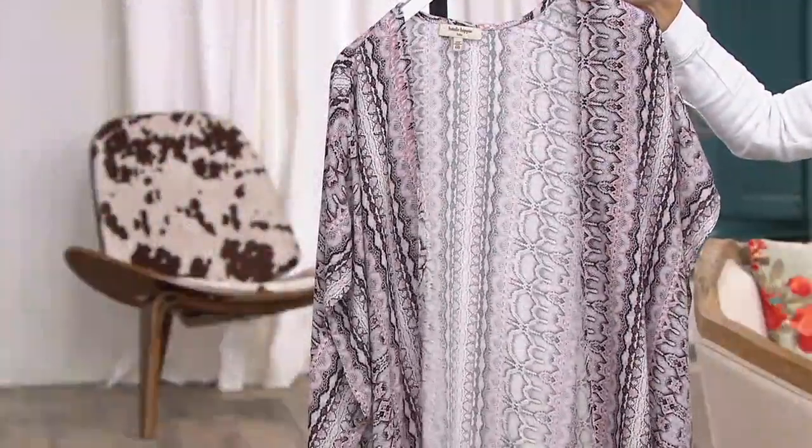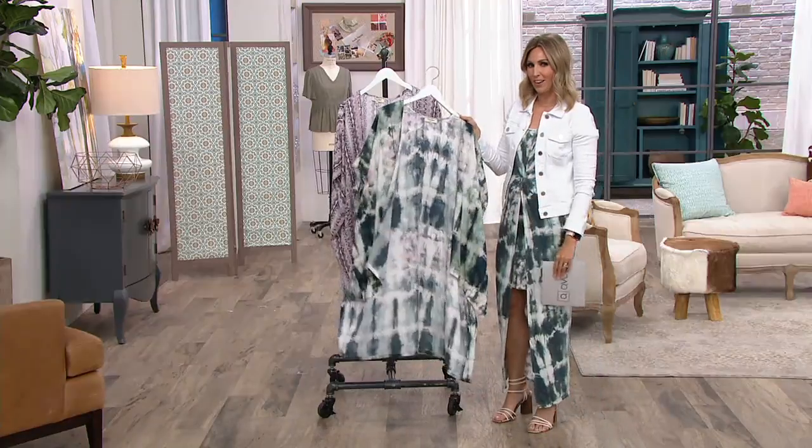Wait — is that Britney Spears? I just wanted to bust out a little. The music is fun tonight!